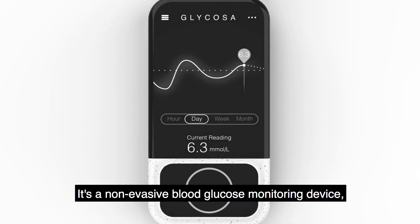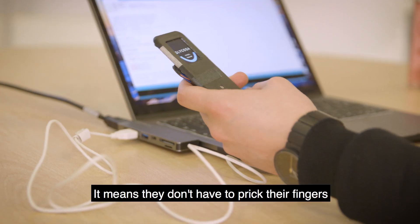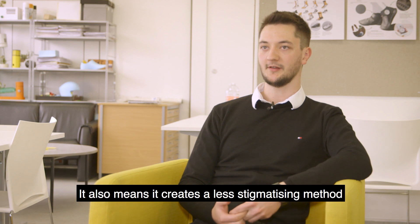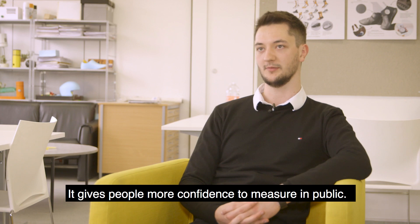My final piece is called Glycosa. It's a non-invasive blood glucose monitoring device for people with type 1 diabetes. It means that they don't have to prick their fingers up to seven times a day. It also means that it creates a less stigmatising method of measuring your blood glucose levels that gives people more confidence to measure in public.